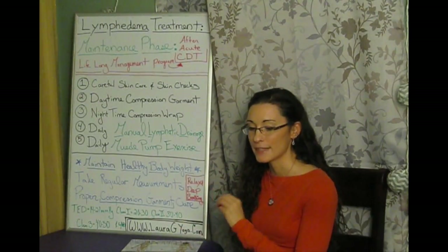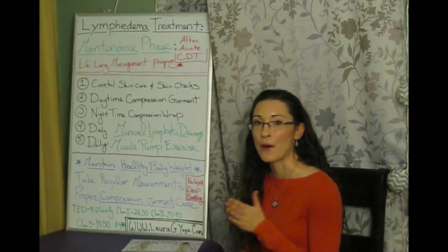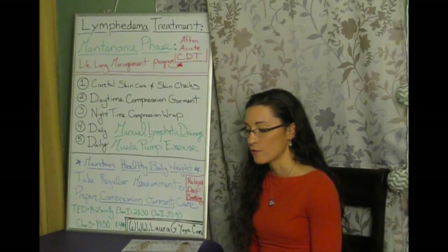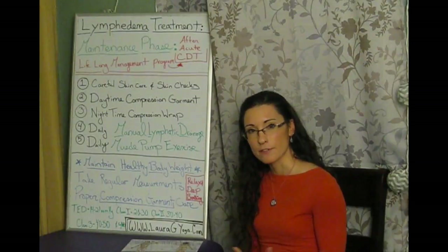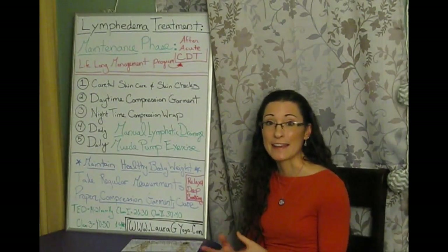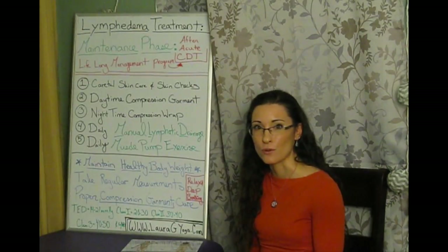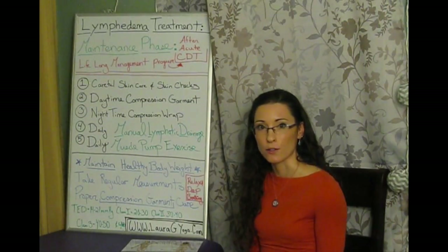With two garments, writing dates also helps you tell which is new and which is old. Many people keep their old compression garment for messy activities like gardening or baking — it still provides some compression even if it's not ideal, and they don't mind getting it dirty. When done, they wash the old one and switch back to the new one. Another common use is wearing the old garment for swimming so the new one doesn't get exposed to chlorine.